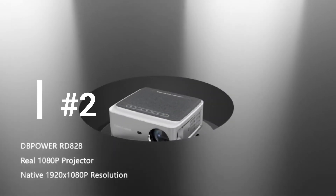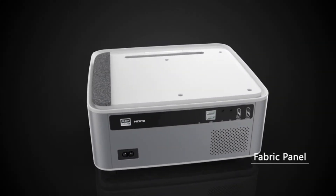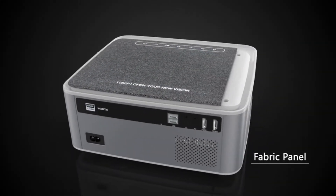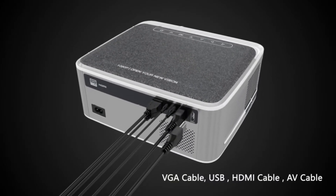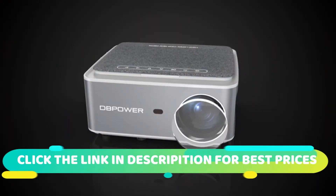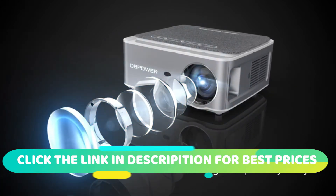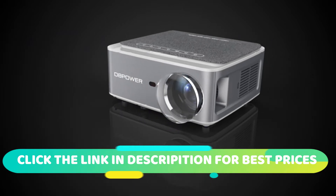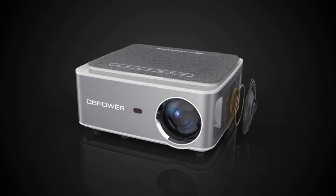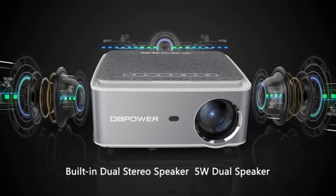Number 2 is the DB Power Native 1080p Wi-Fi Projector. This projector offers sharp, bright, well-balanced images. In addition, it has an easy-to-use interface using the remote control or the buttons on top of the unit. It's also easy to focus using the focus wheel on the left side of the unit, and its built-in speakers offer good quality sound.